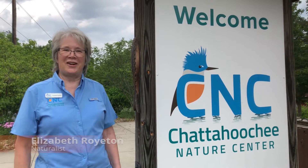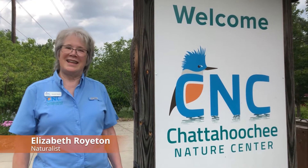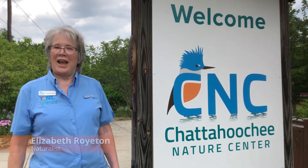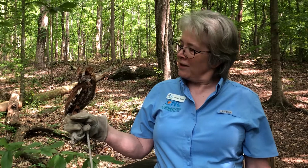Welcome to the Chattahoochee Nature Center. My name is Elizabeth and today we're going to be going out on one of the trails to see an area that reminds us of the North Georgia mountains and talking about the animals that call that region home. We're out here on one of our trails now that looks like the area around our North Georgia mountains, and I've brought our friend a little screech owl with me.